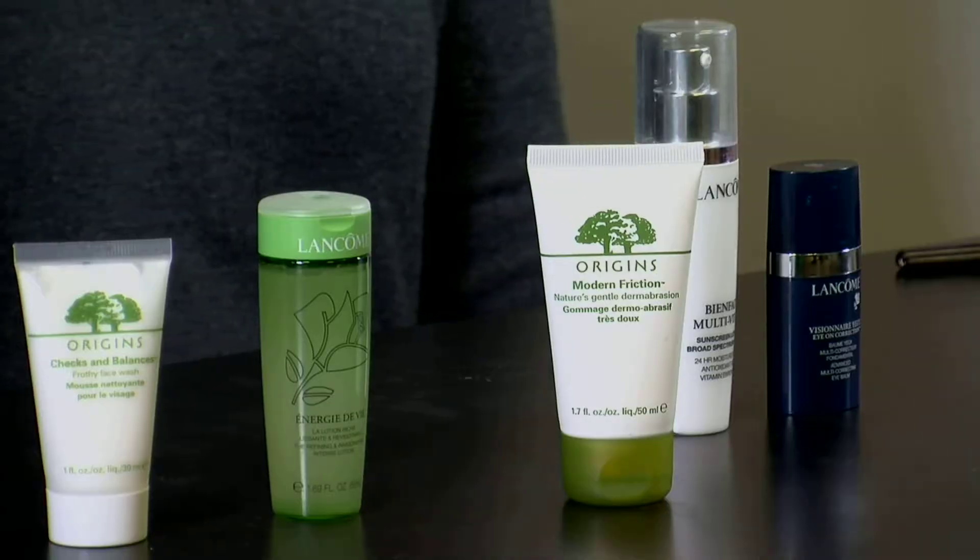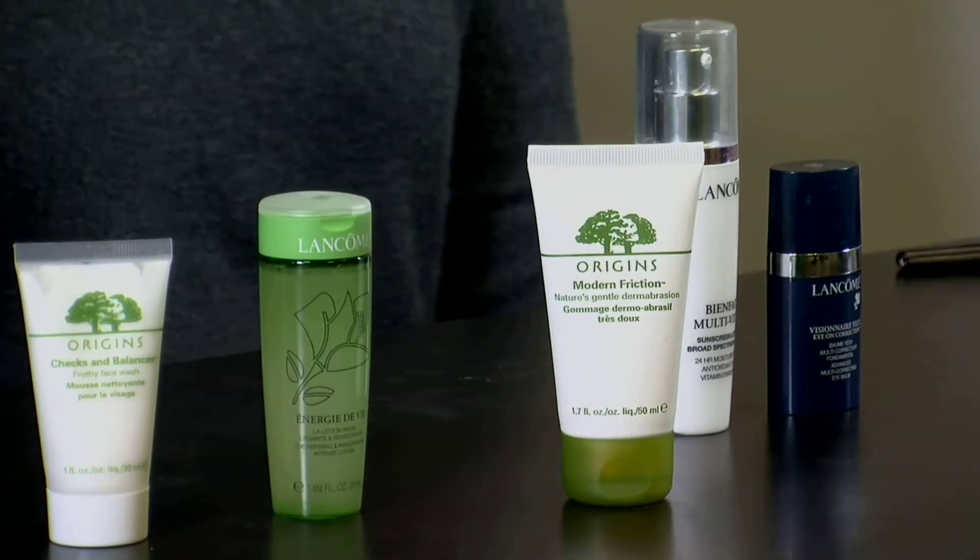Along with the cleanser and the toner, I would suggest once to twice a week — every two to three days, or as needed — a good exfoliator. It's just a good way to get a deep down clean. If you find it's too harsh doing it twice a week, once a week is fine. It gets off the extra dead skin and gives you that fresh look again. I highly recommend it — it's a key thing you should always have in your routine, and it will also help reduce pore size.